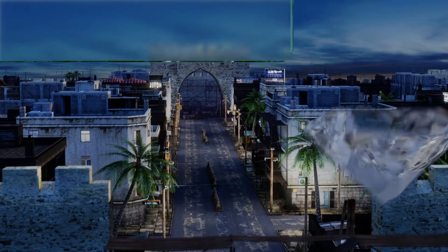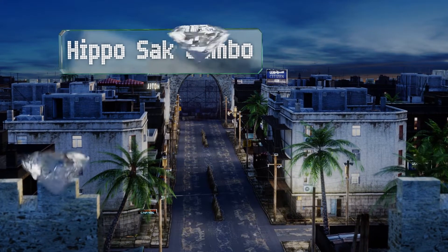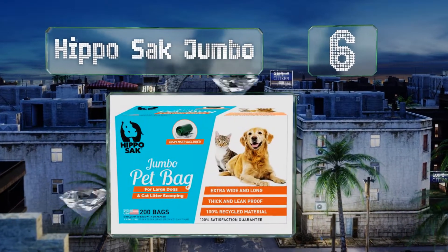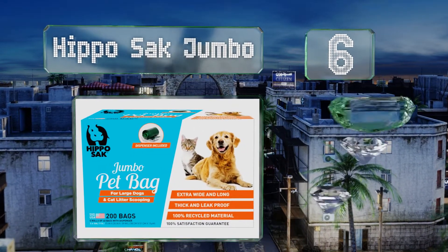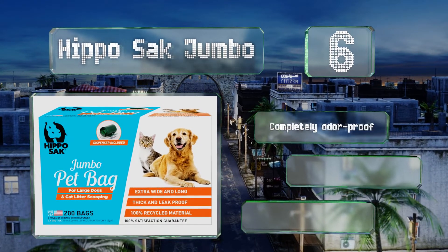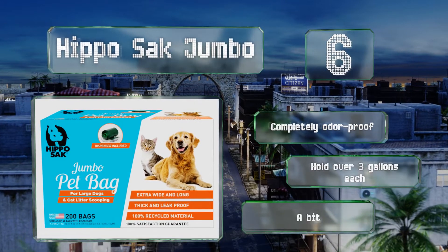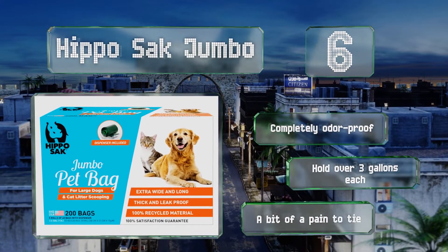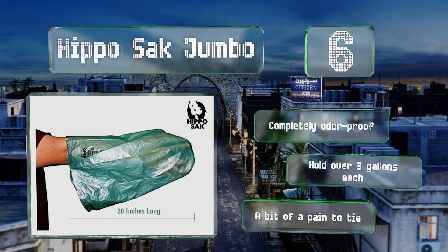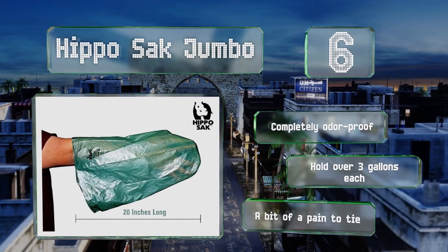At number 6. Designed for high volume cleanups, the Hippo Sack Jumbo measure 15 inches long by 20 inches wide and feature 8-layer reinforced bottoms, making them a dependable option not just for the disposal of poop, but also doggy diapers, pee pads and soiled cat litter. They're completely odour-proof and hold over 3 gallons each. However, they are a bit of a pain to tie.